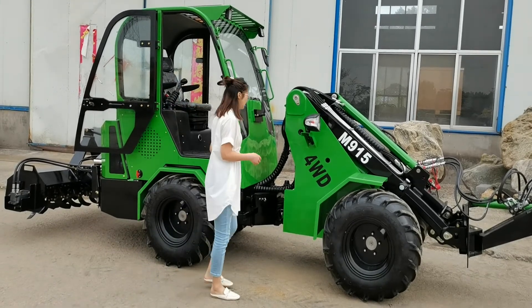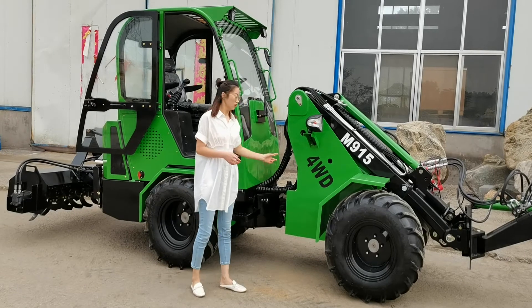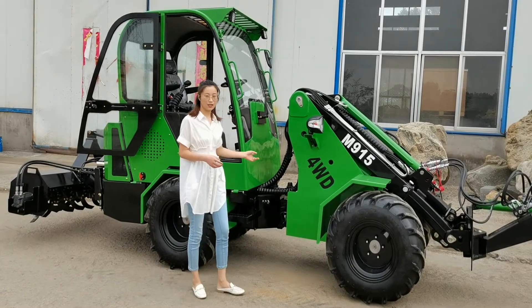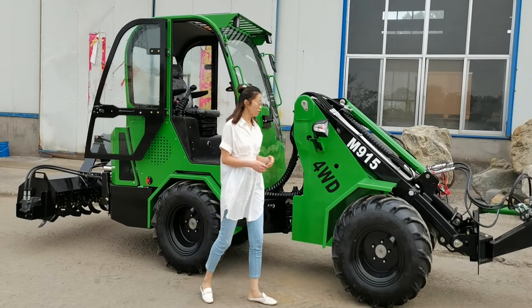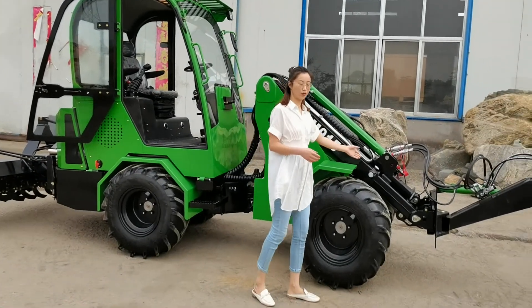Third is the flexible articulation. It offers fantastic mobility in rough terrain, very powerful and strong. Fourth is the telescopic boom.